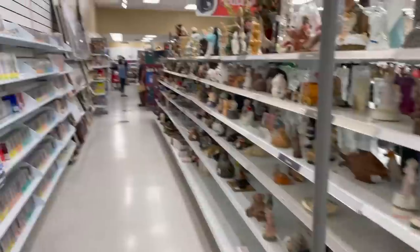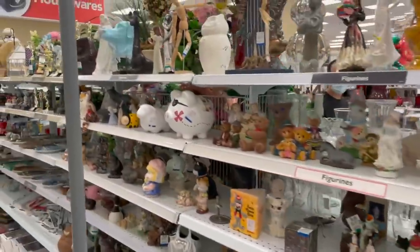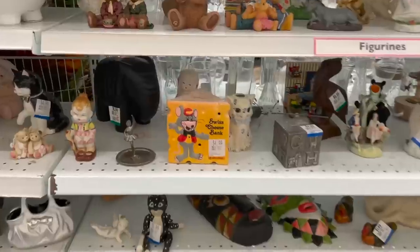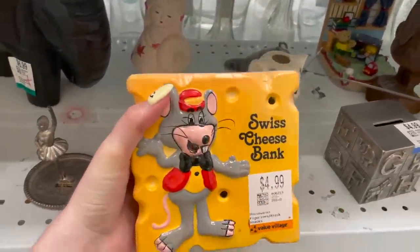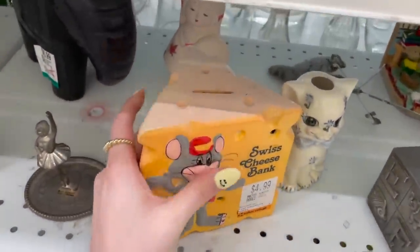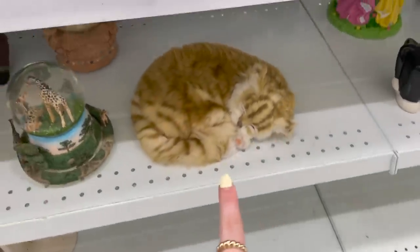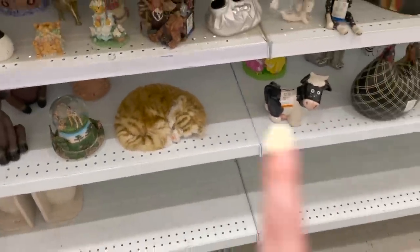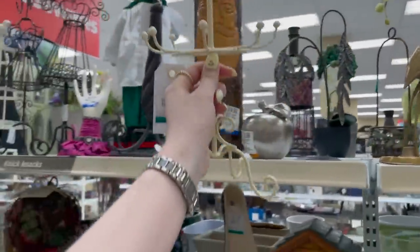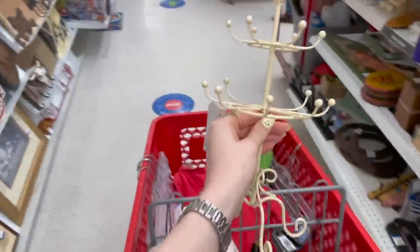The final section is the home decor section, which I'm so excited about because I'm doing a bedroom makeover and I'm still hunting for some cute decor. What the heck — look at this, is this like a Chuck E. Cheese bank? That is actually so cute. I legit thought the cat was sleeping on the shelf. One thing I actually do need is a jewelry stand — I have too much jewelry now and I need one for all my necklaces, especially my beaded necklaces.